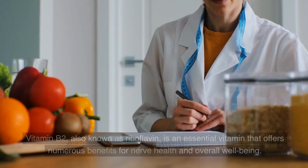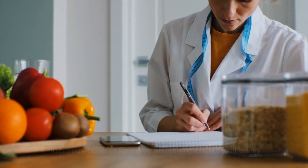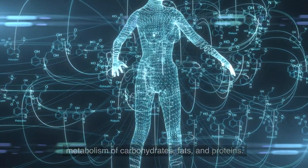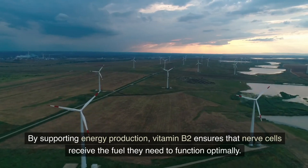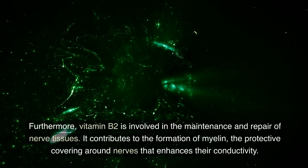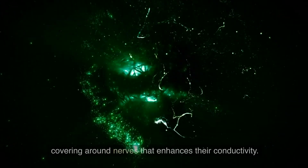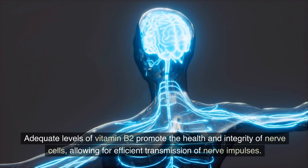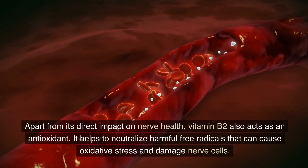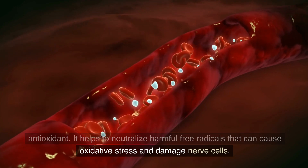Number 7: Vitamin B2. Vitamin B2, also known as riboflavin, is an essential vitamin that offers numerous benefits for nerve health and overall well-being. This vitamin plays a crucial role in the production of energy by aiding in the metabolism of carbohydrates, fats, and proteins. By supporting energy production, vitamin B2 ensures that nerve cells receive the fuel they need to function optimally. Furthermore, vitamin B2 is involved in the maintenance and repair of nerve tissues. It contributes to the formation of myelin, the protective covering around nerves that enhances their conductivity. Adequate levels of vitamin B2 promote the health and integrity of nerve cells, allowing for efficient transmission of nerve impulses. Vitamin B2 also acts as an antioxidant, helping to neutralize harmful free radicals that can cause oxidative stress and damage nerve cells.